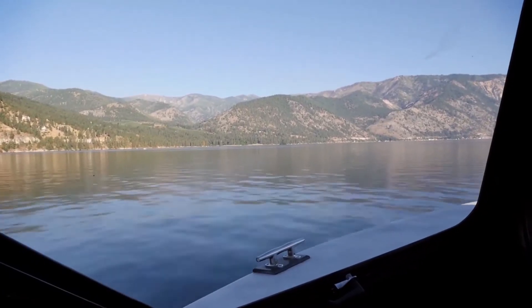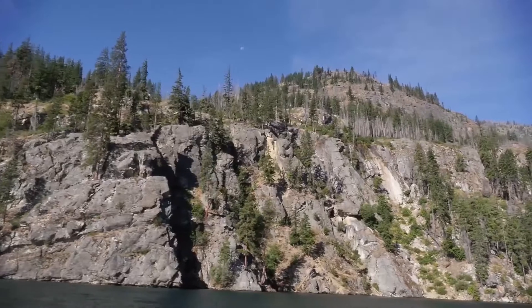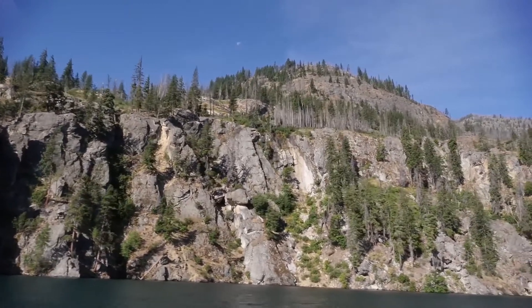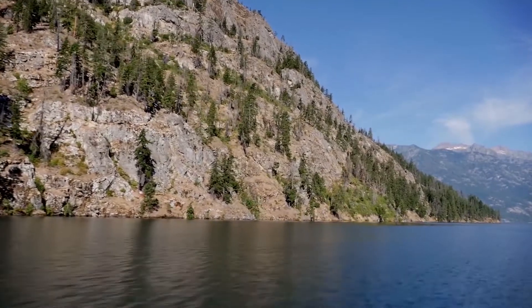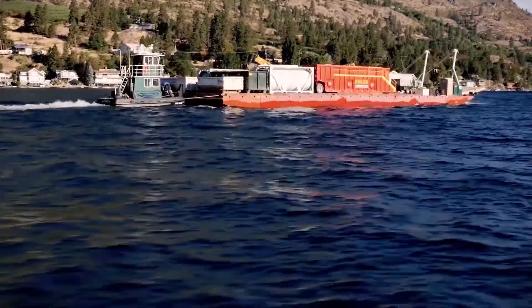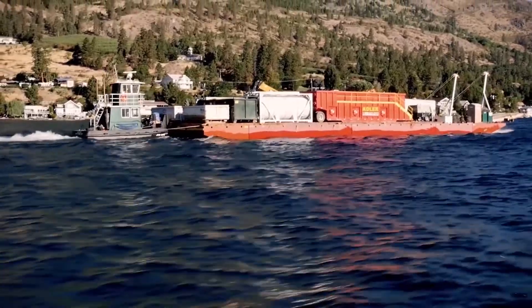Some of the unique challenges are the fact that it's located in a remote site. It is about a 40-mile trip up Lake Chelan to get to the mine. So everything we bring up here, including all of our equipment and all of our personnel, have to come up via boat or barge to get to the site. That's a huge challenge with respect to logistics.